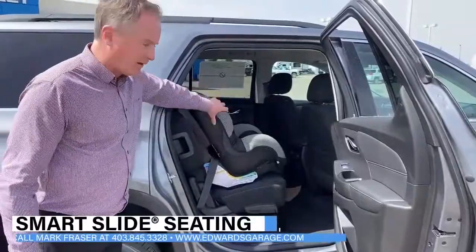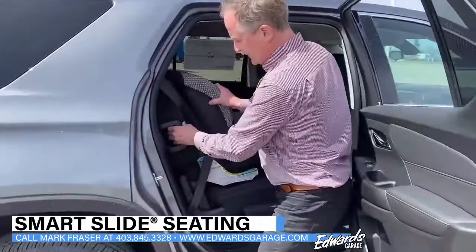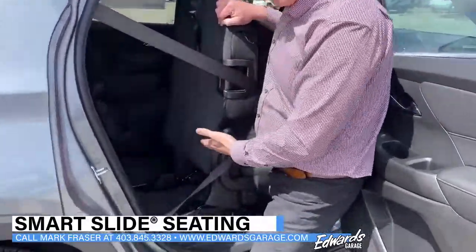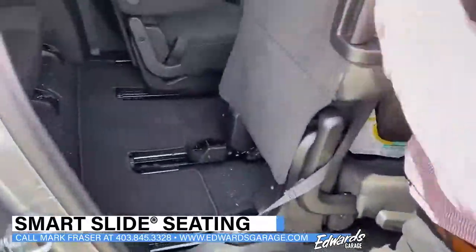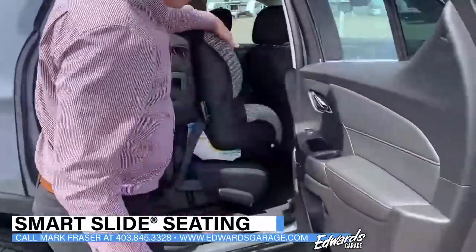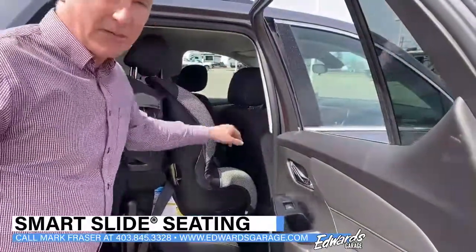Basically, if you have your child strapped in here safely, you can pull this lever here and the chair pivots and slides, giving you lots of access room into the back seat. You can see the child is strapped in safely and won't come in contact with that front seat.